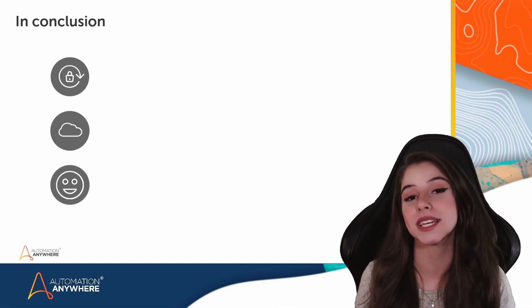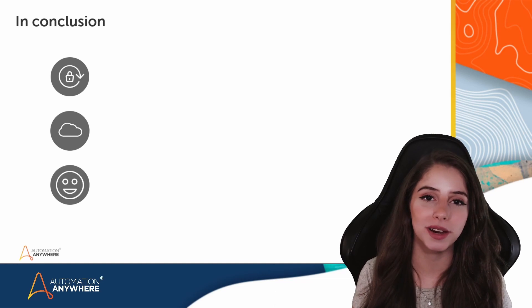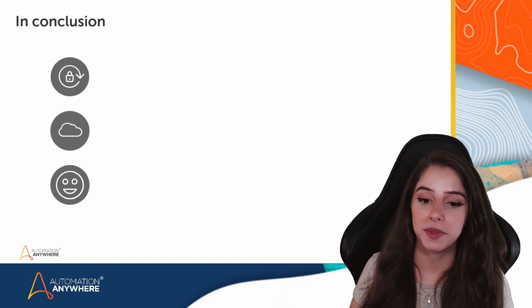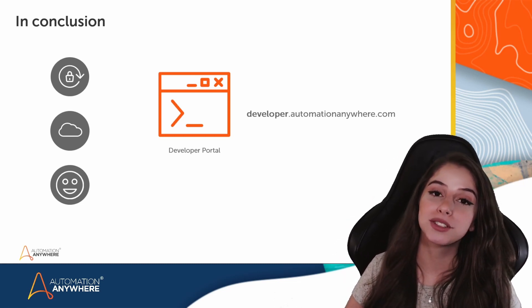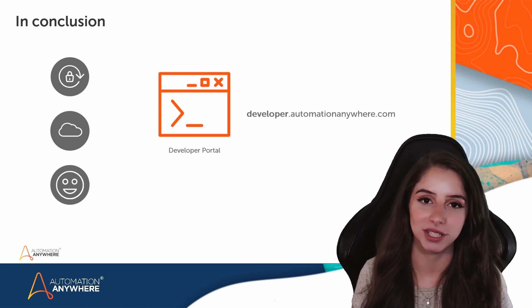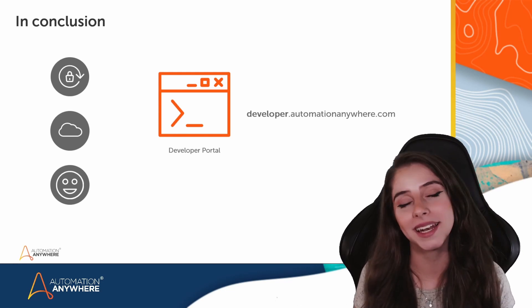As you can see, there are many benefits of using an RPA platform to build and deploy your bots, and Automation Anywhere is right there for you. You don't have to figure out all of this on your own — the developer portal is always releasing tutorials and organizing meetups to make sure that you know how to take advantage of Automation Anywhere's solutions. So head over to developer.automationanywhere.com and let's get building.